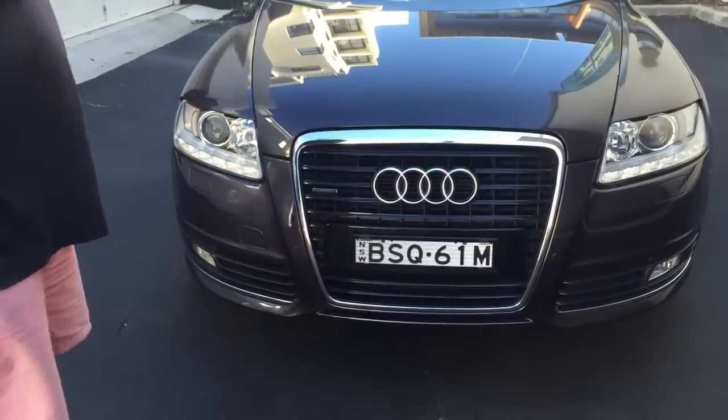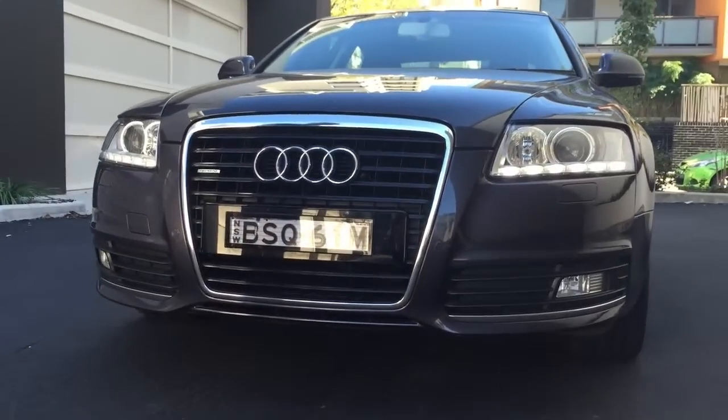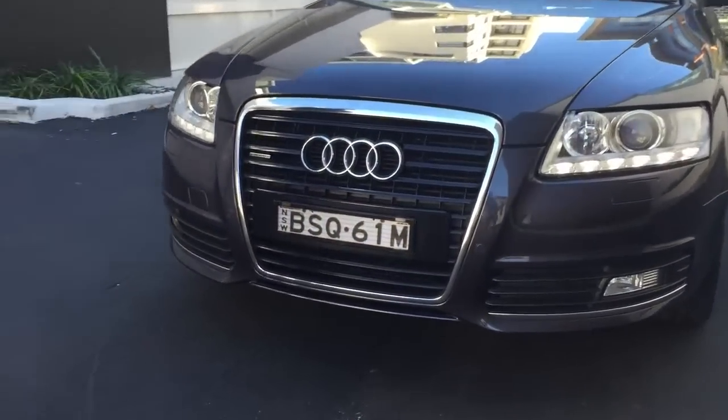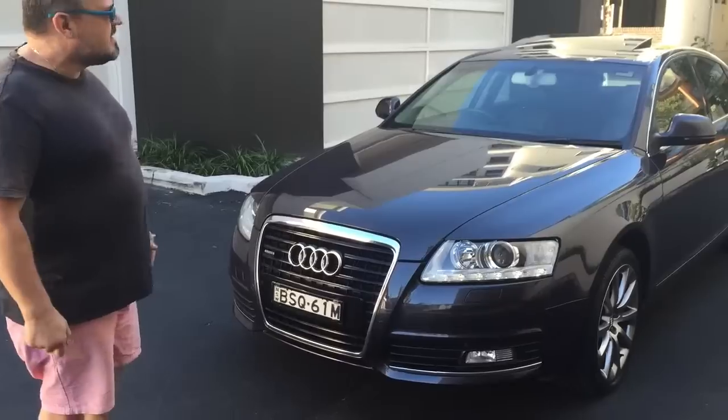It's got front sensors, rear sensors, rear camera, and lots and lots of features. Too many features for me to mention in the video, but they'll be on our ad. You can always use Google or call us, and it'll tell you all the wonderful features that the car's got.